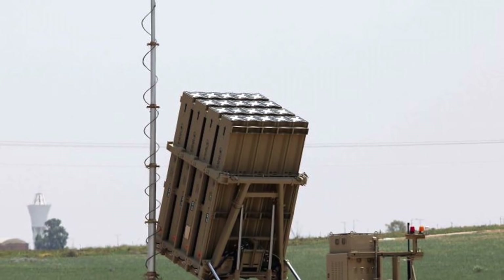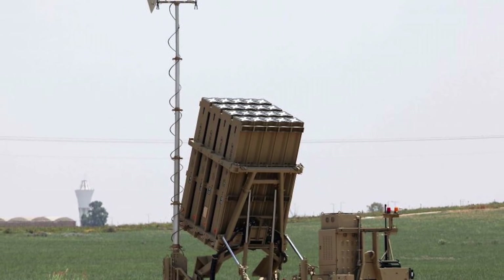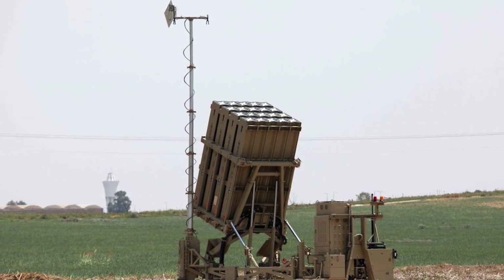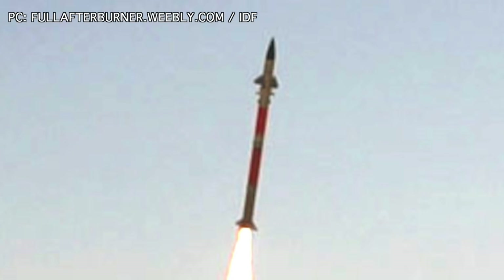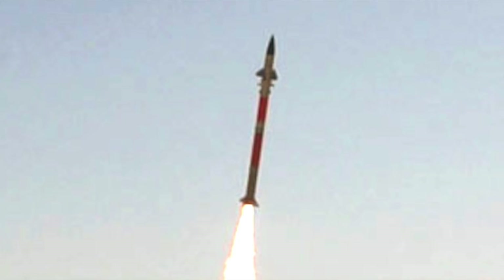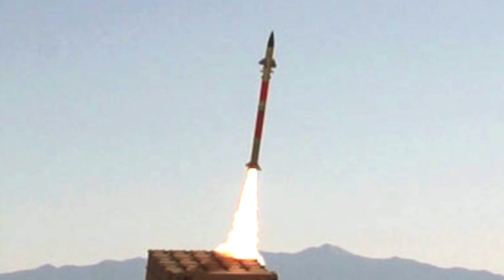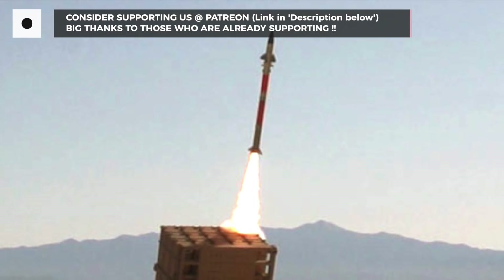The Iron Dome weapon system is the lowest layer of Israel's multi-layered air and missile defense umbrella. It has a first-of-its-kind multi-mission launcher designed to fire a variety of interceptor missiles, with the interceptor chosen depending on the threat. Iron Dome's Tamir interceptor missiles can strike down incoming threats launched from ranges of 4 to 70 km. Tamir missiles are equipped with electro-optical sensors and steering fins with proximity-fuse blast warheads. Each battery includes 3 to 4 stationary launchers with 20 Tamir missiles and a battlefield radar, and a single battery can defend up to nearly 60 square miles.